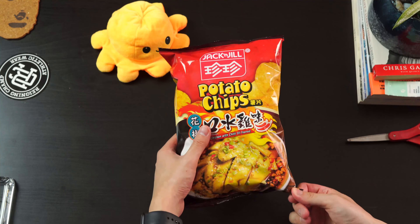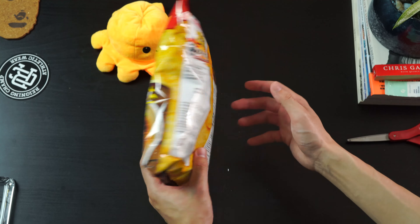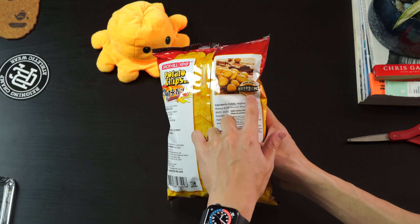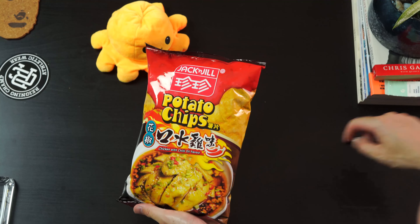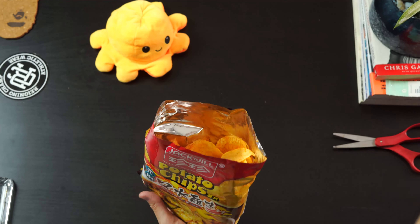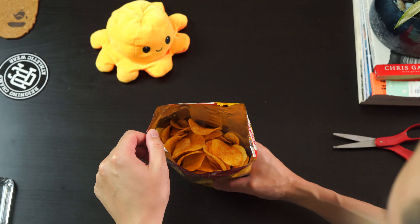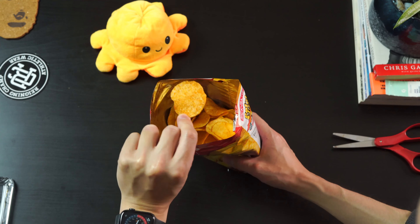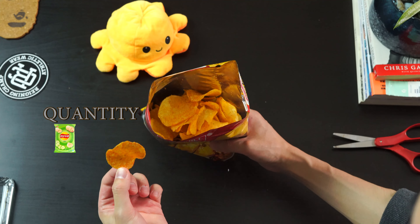Next up we have Jack and Jill, the chicken and chili oil flavor. That's what the packaging looks like. Made from natural potatoes is what they say, and the graphic looks quite nice — something I would pick up at a grocery store. That's what the chip looks like: a dark, full-of-flavor chip. Chip to bag ratio, I would give it a 3 out of 5.